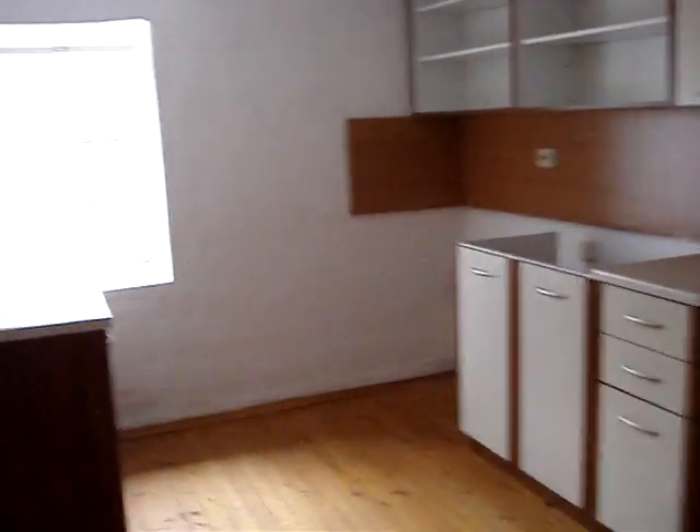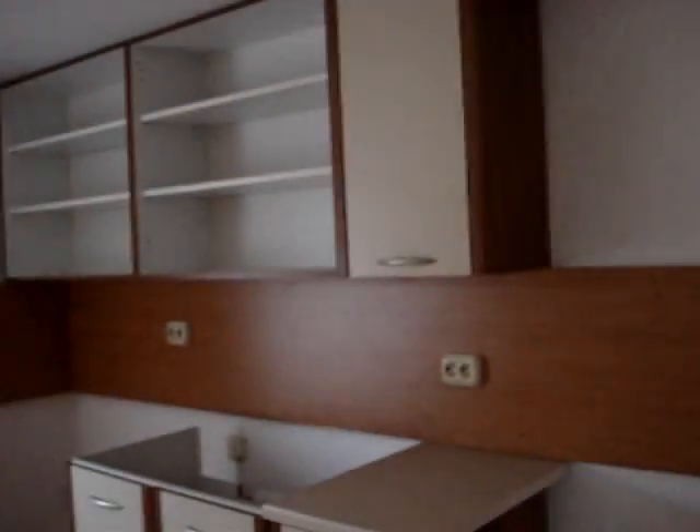And the kitchen — it is not finished, only some shelves and cupboards.